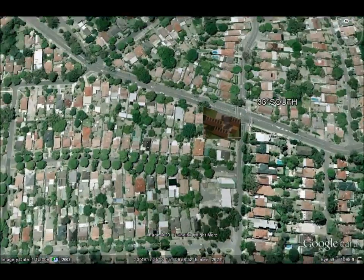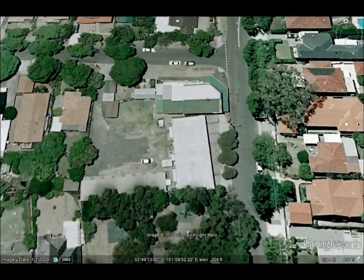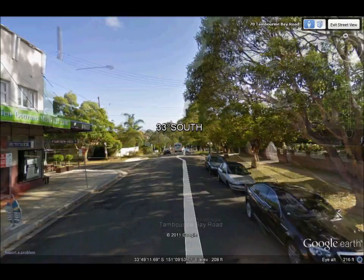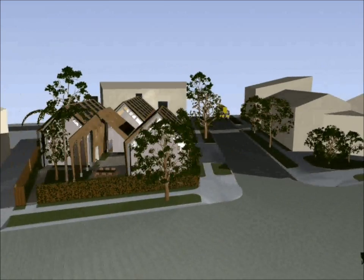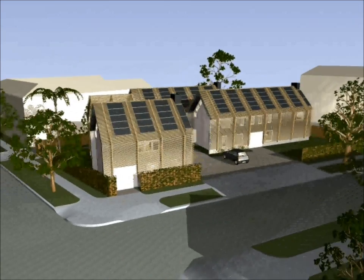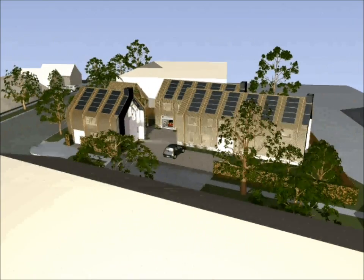Sydney suburbs are generally filled with poorly designed, uninsulated houses that rely on air conditioning to combat the heat for much of the year. 33 degrees south aims to change this by designing with the climate rather than against it. We achieve this by first reducing overall energy consumption to a bare minimum through use of passive building design concepts, and secondly by meeting the remaining energy demands through on-site solar generated capacity, which would be sufficient to achieve and even exceed net zero levels.